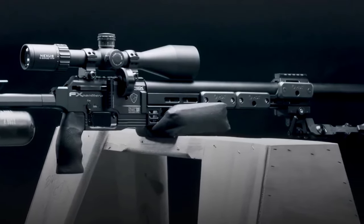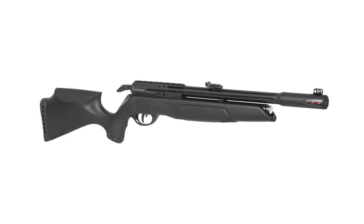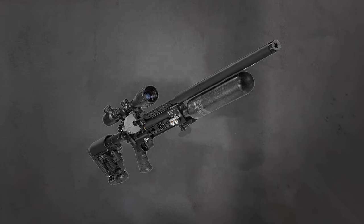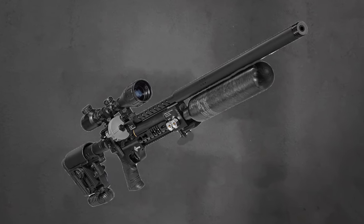Join us on a journey through this curated selection, where we delve into the standout features and performance capabilities that make these air rifles the best choices for those seeking excellence and value.